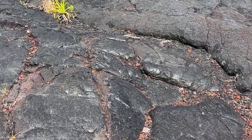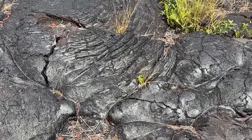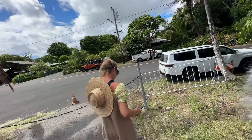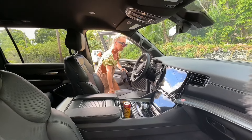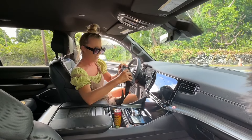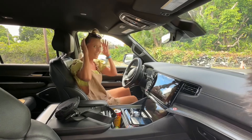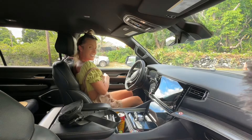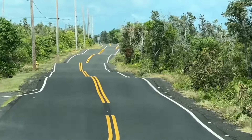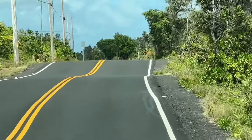It's hot over here — windy but hot, hotter than Oahu for sure. This road is full of natural speed bumps — well, at least that's what I call it.